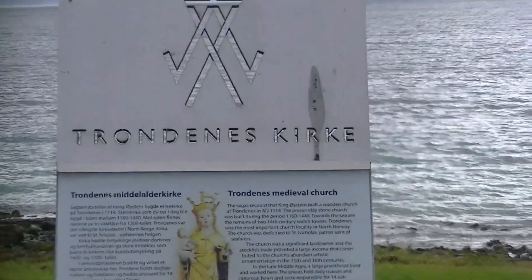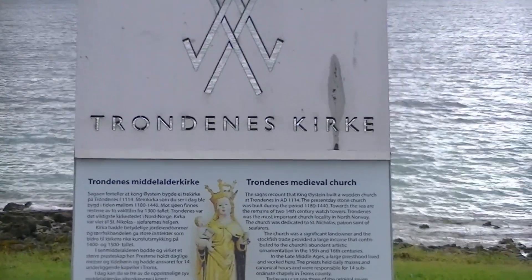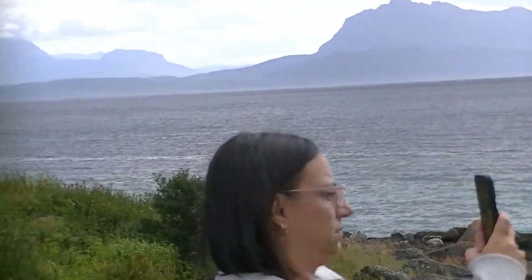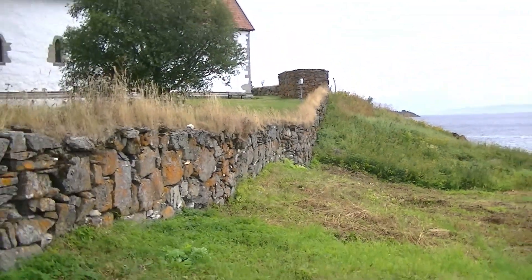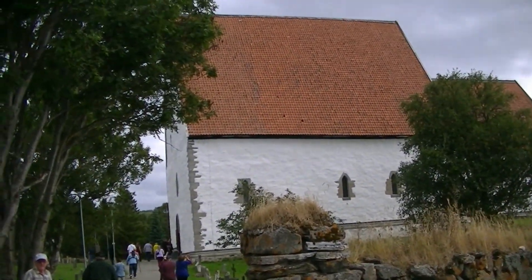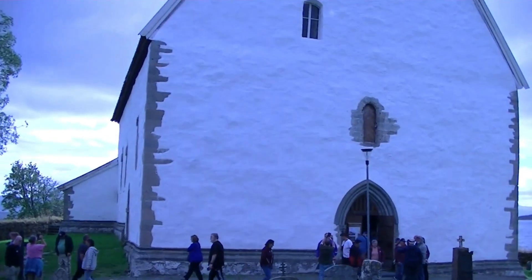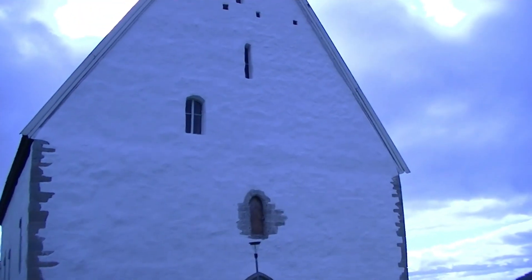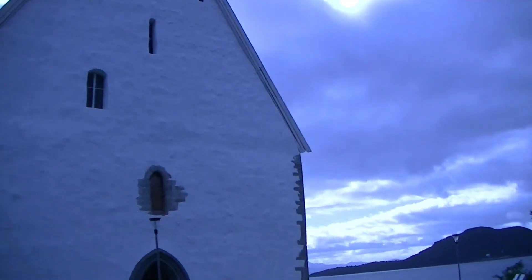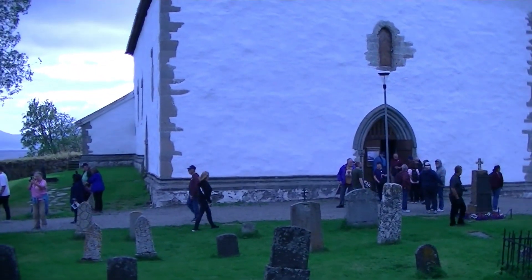We're in Harstead here, going to this medieval church called the Tronis, back in the 1400s. See the stone wall here in the church. Great example of an old Viking church built almost a thousand years ago. Nothing ornate about it, just very, very functional.